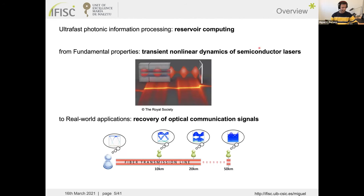For today's talk I will cover ultrafast photonic information processing, introducing the concept of reservoir computing and the transient dynamics of semiconductor lasers, and then a real-world application: the recovery of an optical communication signal.